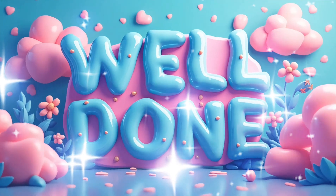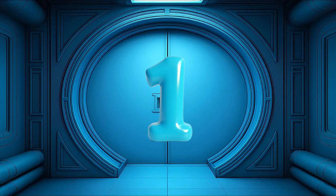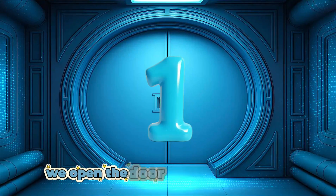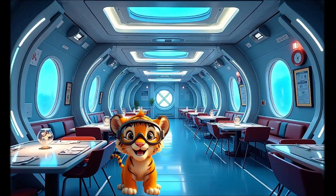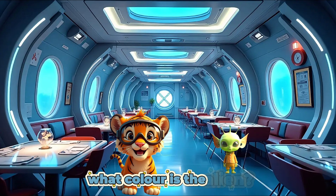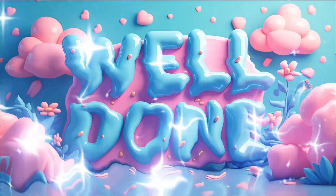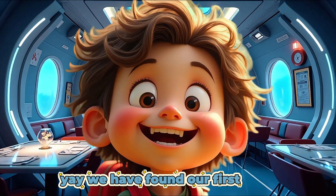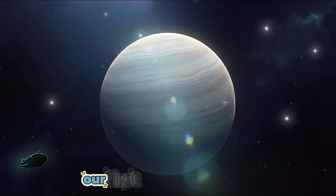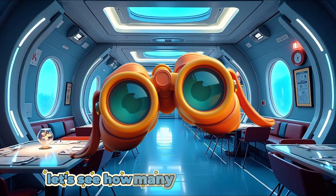Well done! Can you see the spaceship door? Can you see what number is on the first door? 1. Well done! We open the door into room 1 on our spaceship. Simba spots our first alien under the table. Can you see our friendly alien? What color is the alien? Green. Well done! Yay, we have found our first alien. Let's look at our map. Green alien shows us our first planet. Our first planet is Mercury.